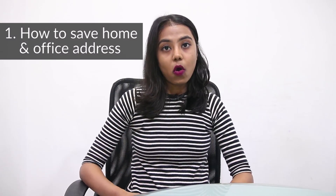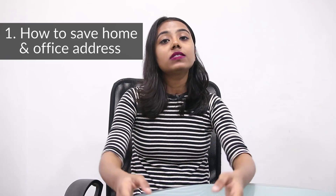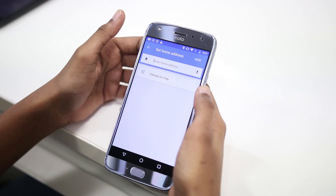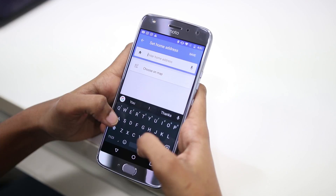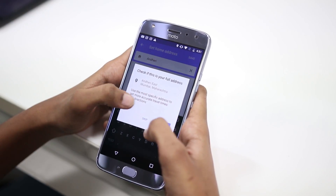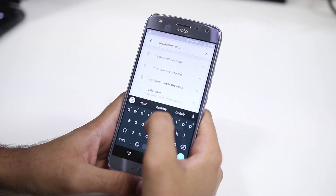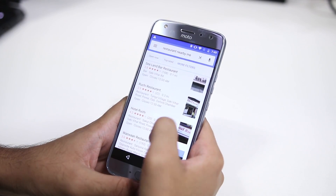The first tip is about how to save your home and office addresses. One of the first things you should do with Google Maps is save your office and home addresses. Go into the menu option in the top left corner of the app and tap on 'Your Places.' Then you will see entries for home and work — put your addresses there. Now you can easily navigate to your home and office without having to enter the address, and you can also search things like restaurants near my work.